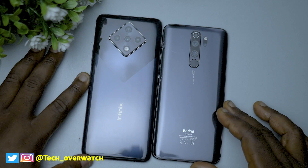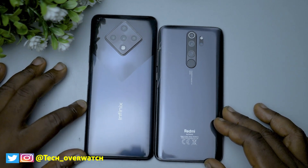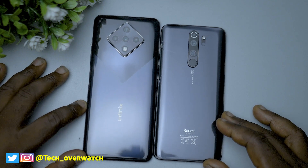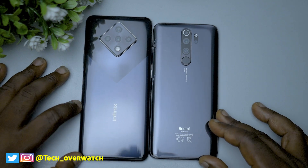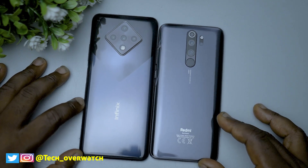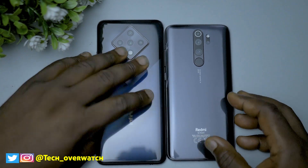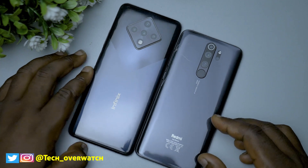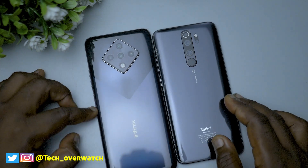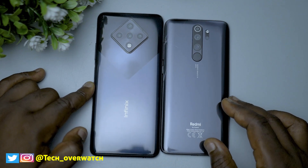The reason I chose the Redmi Note 8 Pro instead of the Redmi Note 9 Pro for this comparison is because the Redmi Note 8 Pro has almost the same spec as the Infinix Zero 8, whereas the Redmi Note 9 Pro runs on the Snapdragon 730G which is a little bit faster than the Helio G90T that runs on the Infinix Zero 8 and the Redmi Note 8 Pro. So to be fair, I decided to use the device that runs on the same chipset as the Infinix Zero 8, which is the Redmi Note 8 Pro.